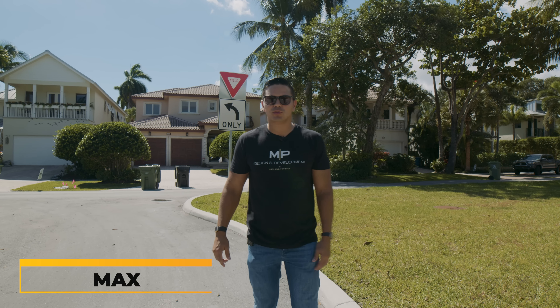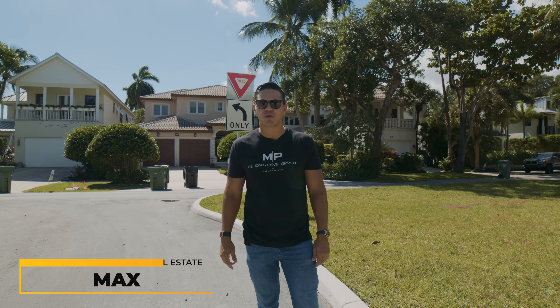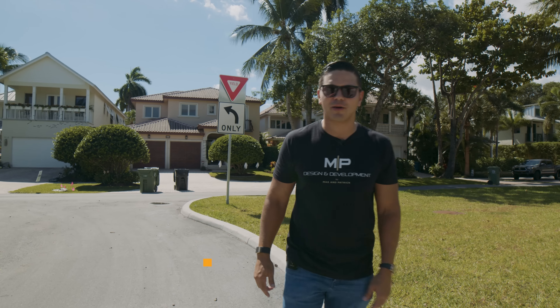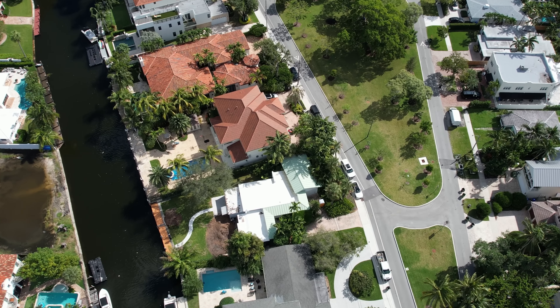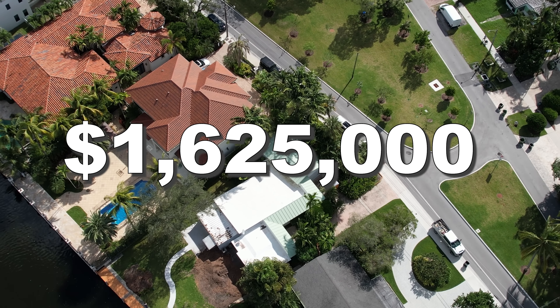Hey guys, welcome to our YouTube channel. My name is Max and today we're at our newest project in Fort Lauderdale, Florida. Come on, check it out. So we bought this property in August this year for $1.625 million dollars.